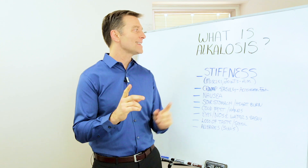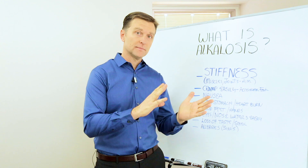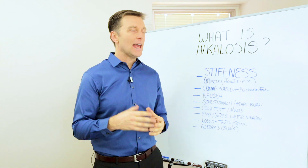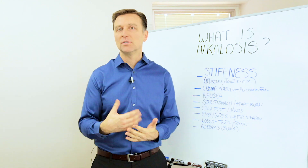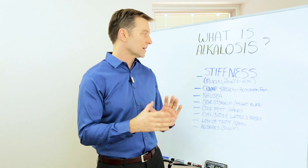Hey guys, Dr. Berg here. I want to talk about what is alkalosis — that means when your body is too alkaline. Every part of your body has a different pH and you don't want to be too acid or too alkaline. You want to be just perfect.